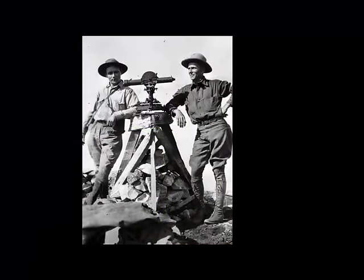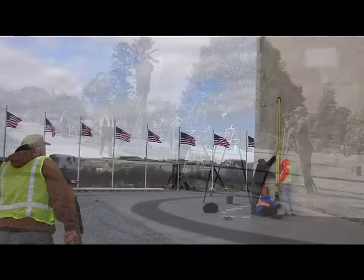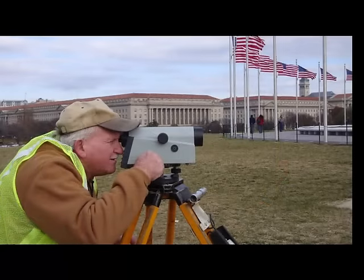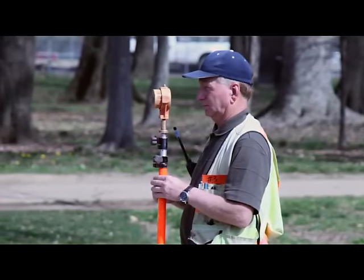The tools for accurate elevation measurement have also remained fairly consistent over the years, with the use of level rods and a sighting instrument to measure the height differences between two points. Today, a laser may replace the use of a telescope, but the approach remains the same.